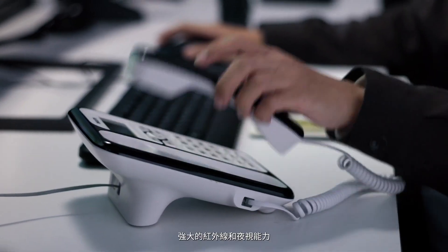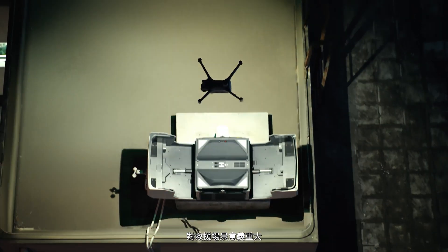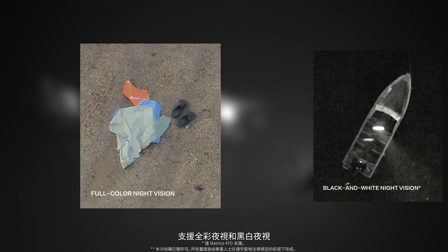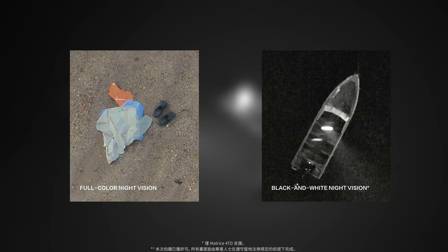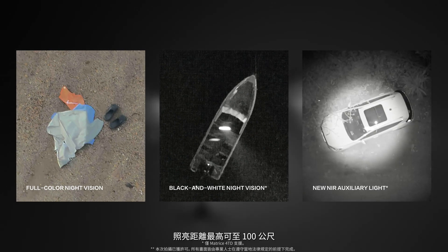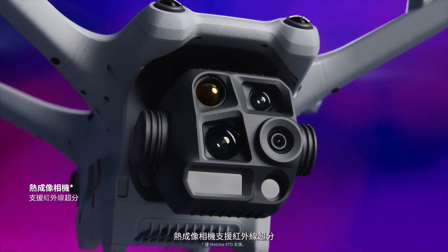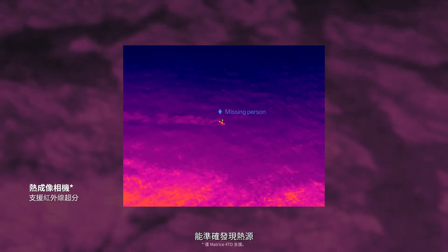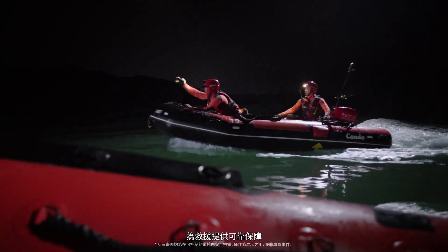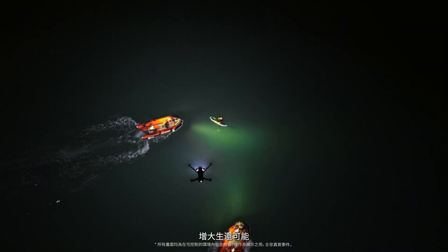As night falls, powerful infrared and night vision capabilities become crucial for rescues. The Matrice 40 series has added the night scene mode, enabling night vision in both full color and black and white. Matrice 4 TD also has an NIR auxiliary light, covering distances up to 100 meters. Its infrared thermal camera accurately detects heat sources with UHR infrared imaging. These advanced features enhance rescue operations, facilitating valuable insights in the event of an emergency.